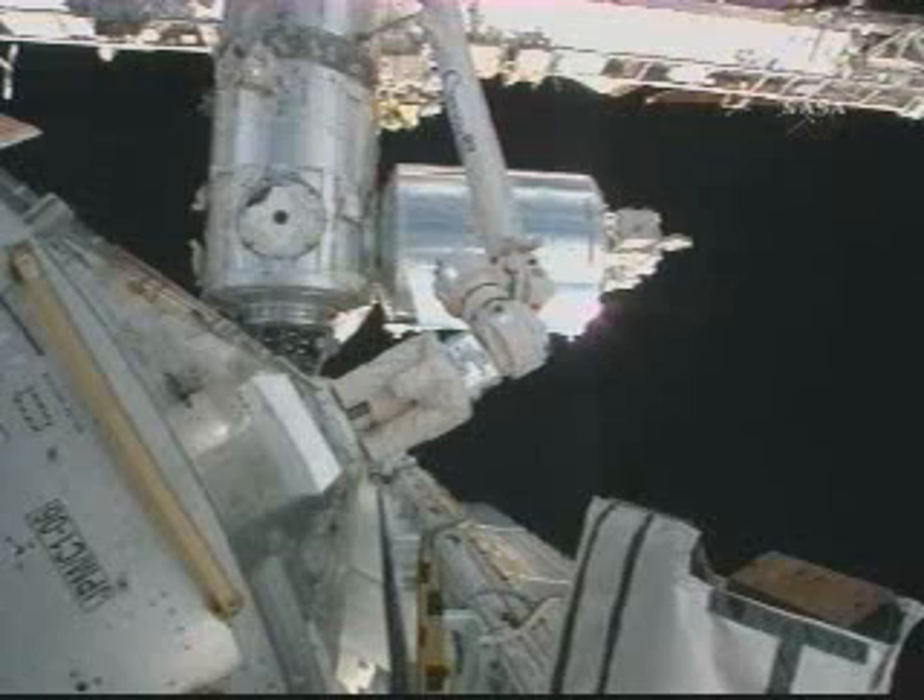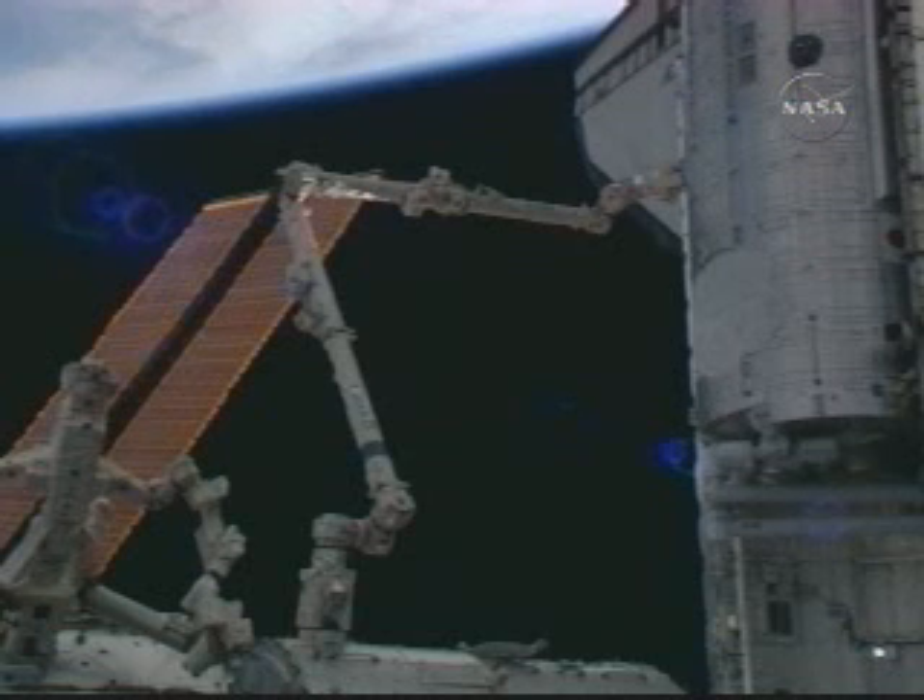Columbus module on the left-hand side of Harmony. And Aki on Space to Ground 2, looking at Step 2 there. We're in ISS Attitude Control. We have good power. And you're go for the unbirth.